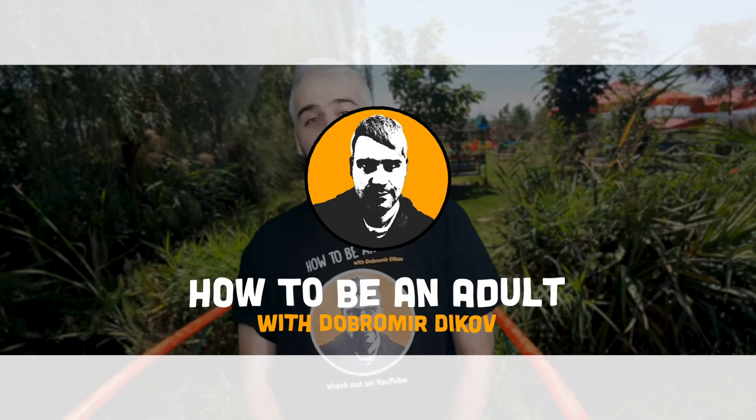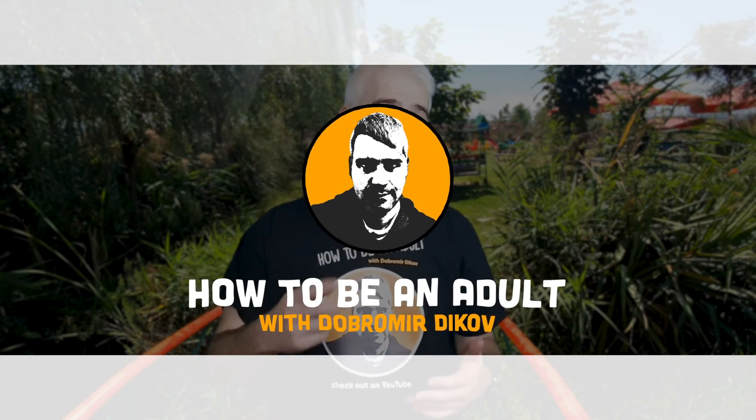Hey guys, welcome to another episode. Two weeks ago, me and Gala behind the camera visited the Burgos Zoo and we were both really impressed - first at the variety of animals they had, because we didn't expect much from this small zoo on the outskirts of Burgos, and second the conditions the animals lived in and the fact that they were rushing to greet people, which is something you don't see in other zoos. I decided to share that with you, so let's go ahead and take a look.